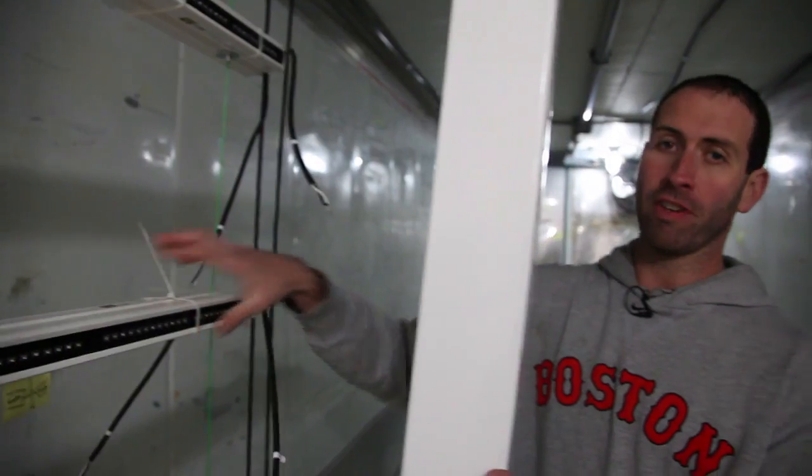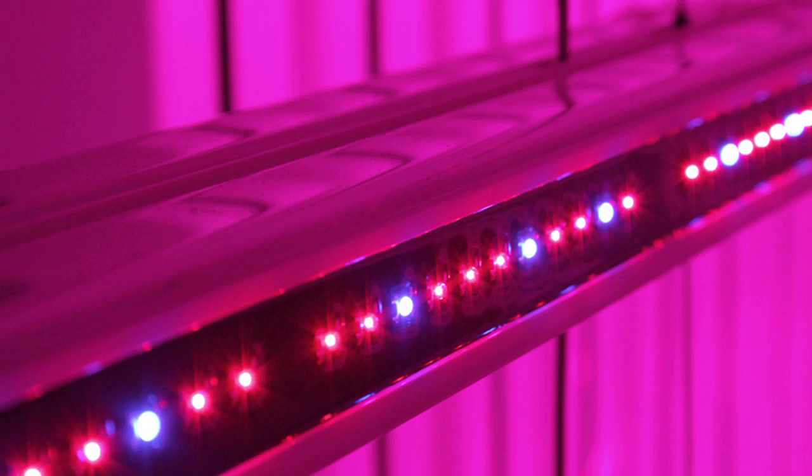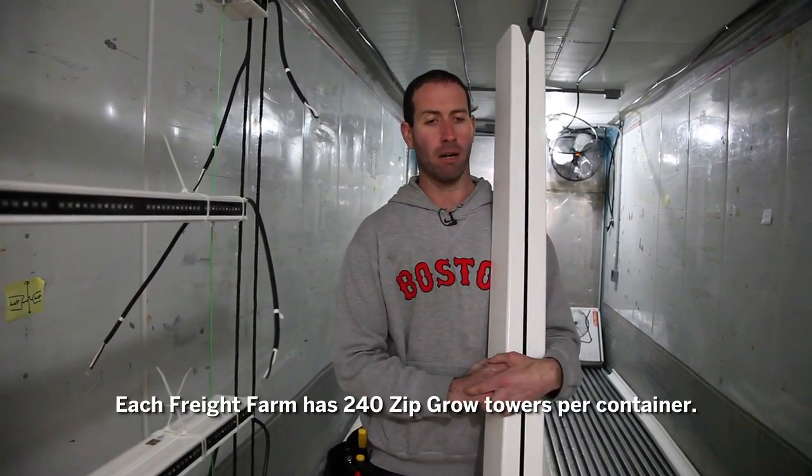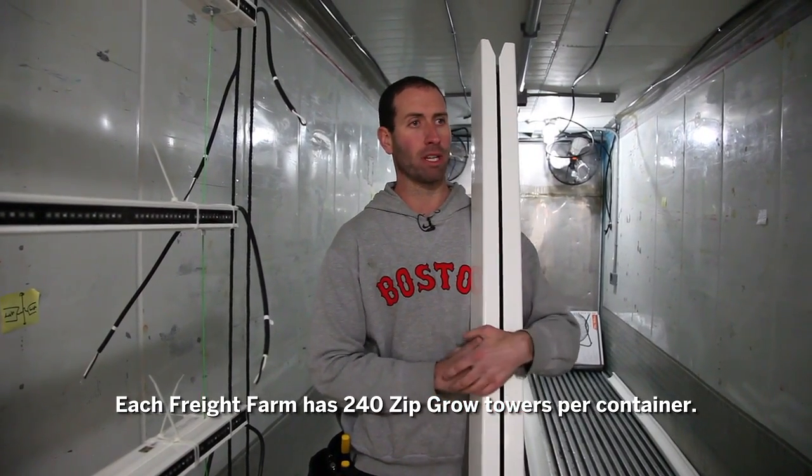With the use of LED grow lights, they use a lot less electricity, but also they don't get hot. Each week you would harvest about 40 towers or so.